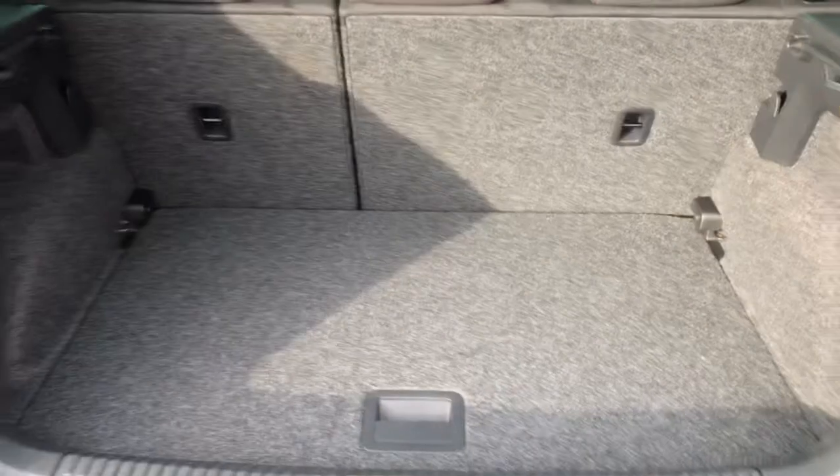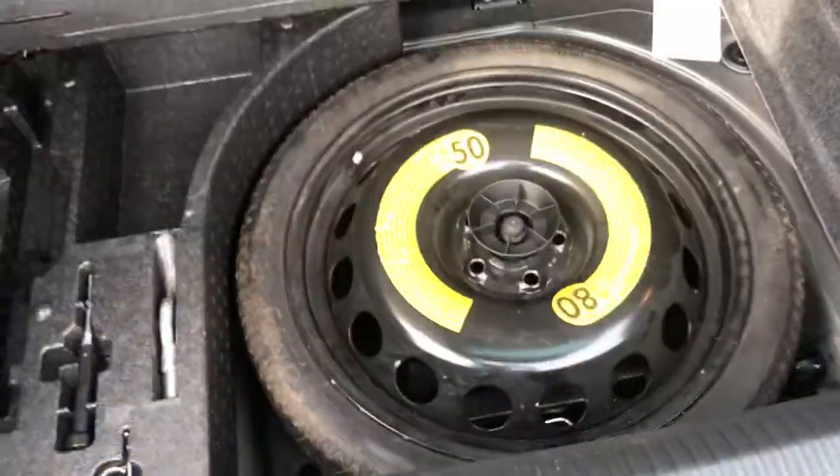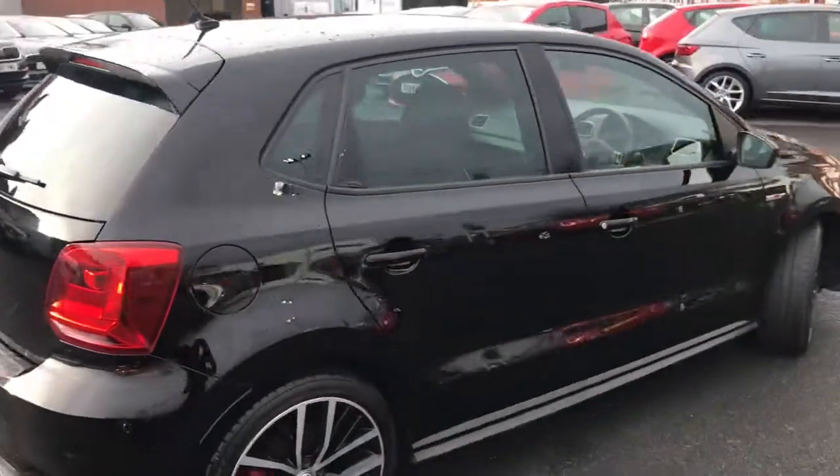Got the dual exhaust at the back. Opening the boot now — nice amount of space in the boot with a spare wheel underneath. Everything you'll need in a vehicle this size. It also comes with a sport suspension.